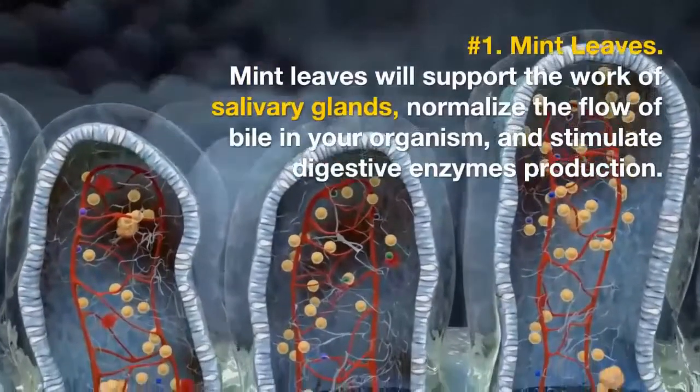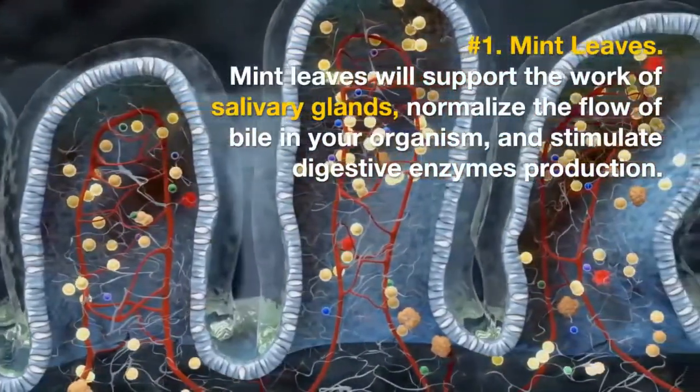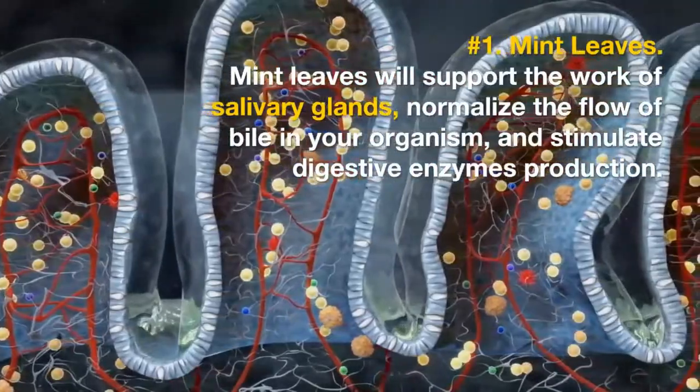Number 1: Mint leaves. Mint leaves will support the work of salivary glands, normalize the flow of bile in your organism, and stimulate digestive enzymes production.